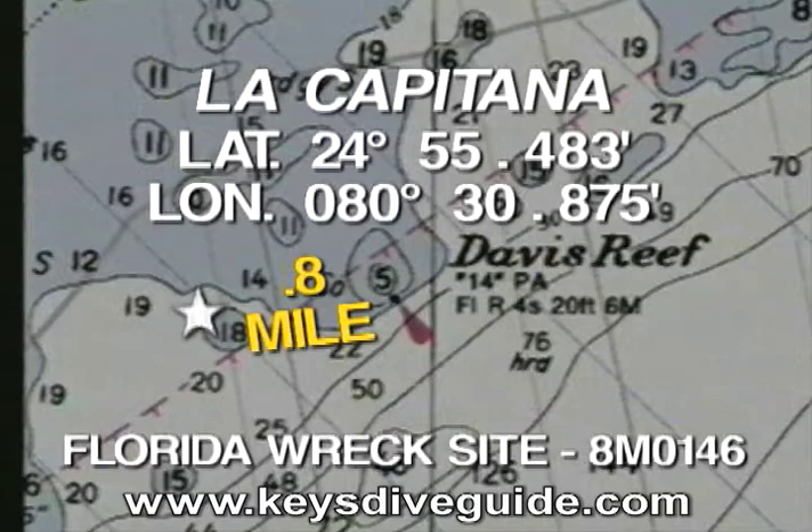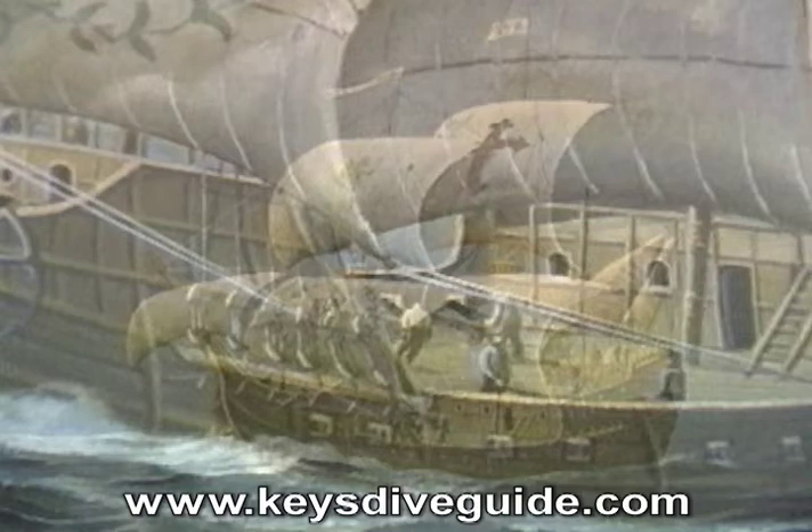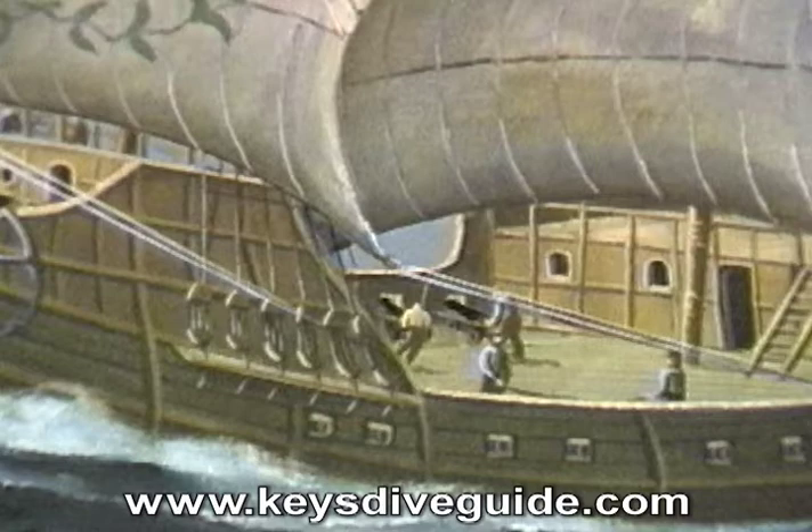In Volume 20 of Key's Dive Guide, we visited La Capitana, a King's Galleon and one of the two flagships of the 1733 Armada. Built in 1730 in Havana, Cuba, La Capitana was a 500-ton monster with over 60 cannon ready to protect her immense payload of gold and silver.